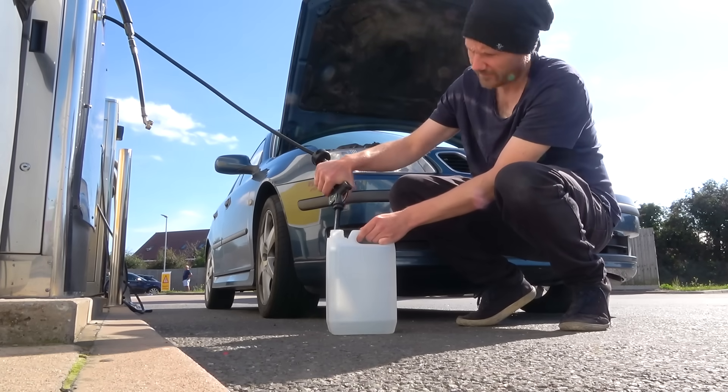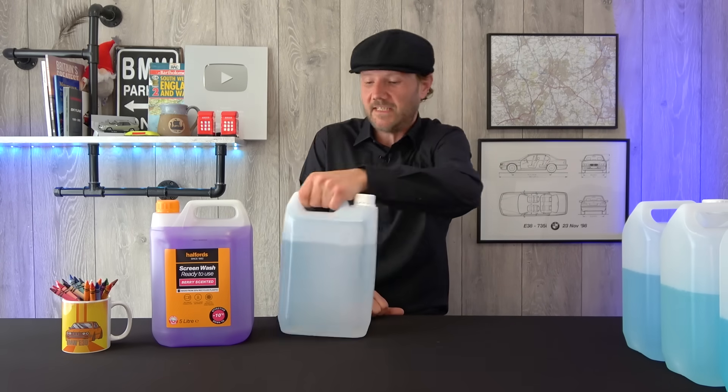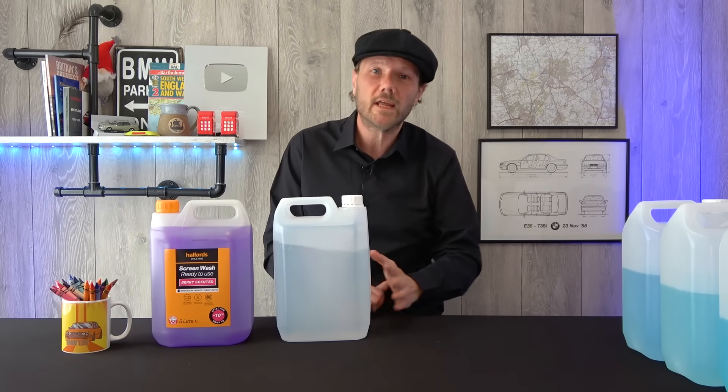Let's see the results for Shell then. Their machine cost £1.50 and ran for 60 seconds, but it gave us four litres of screen wash.